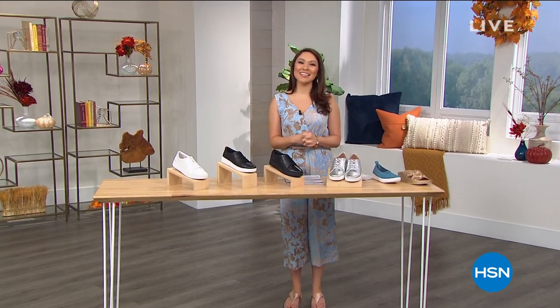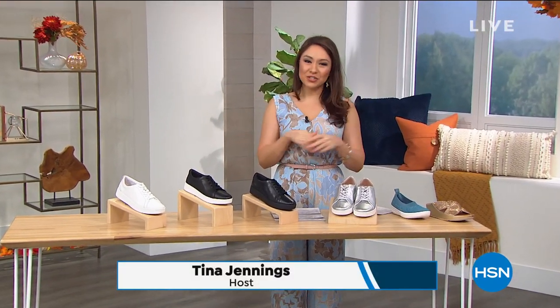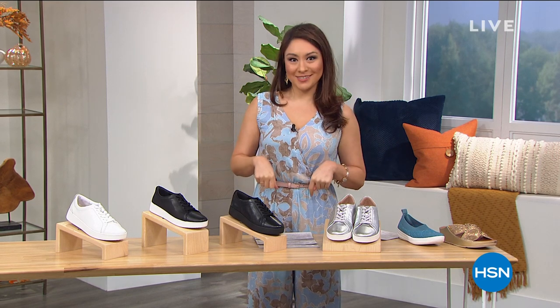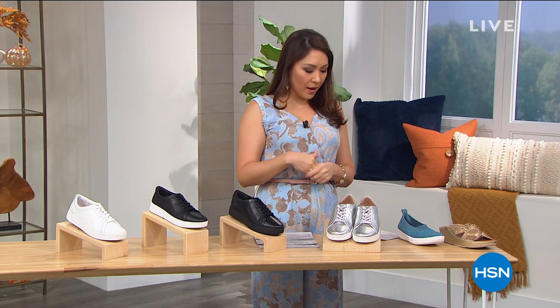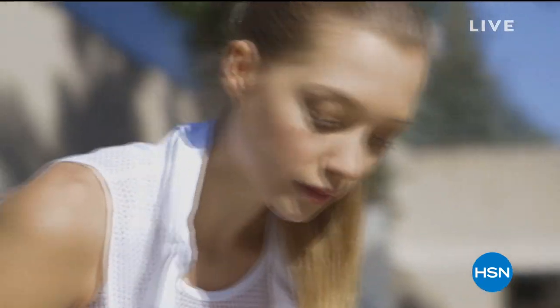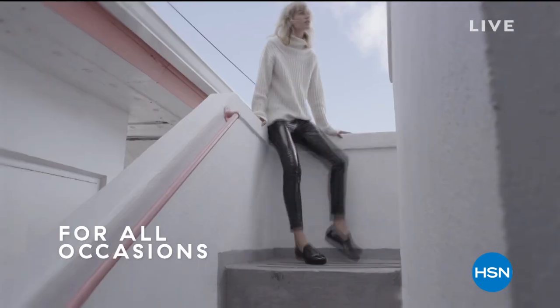Good morning, I'm Tina Jennings. Let's talk shoes, but not just any shoes. I want you to actually close your eyes and envision a shoe that your podiatrist wants you to wear, that the American Podiatric Association gives a seal to, says they're great for your feet, they're good for your feet, they're healthy for your feet. What do those shoes look like in your mind?